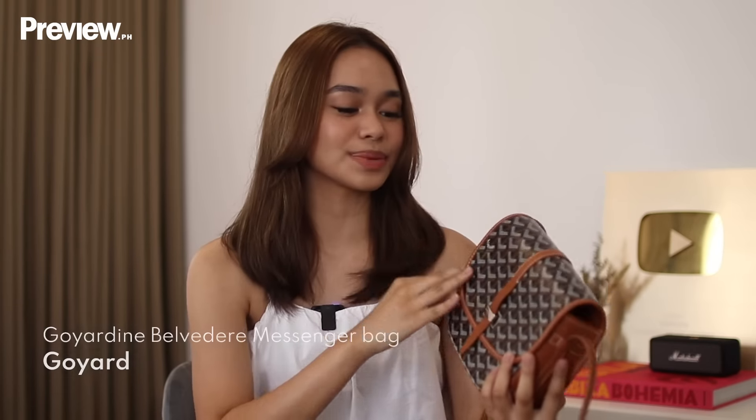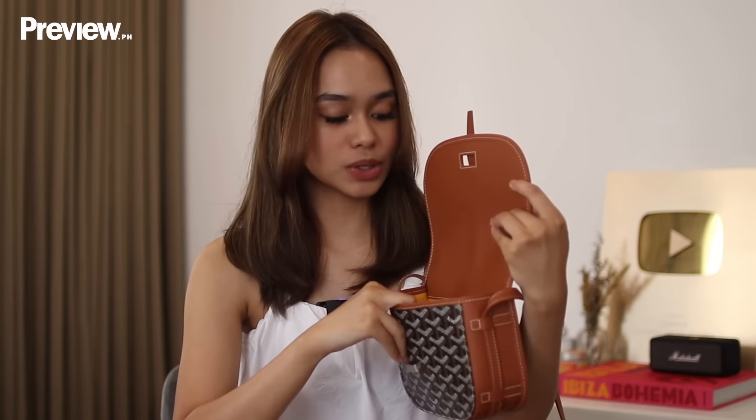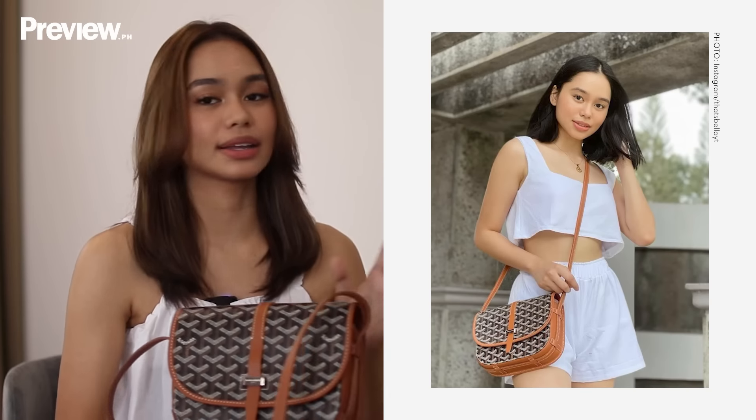Last but not the least is this Goyard Belvedere. I can actually fit a lot of things in here as well. It's like the wallet on chain, slightly bigger because I can also put my phone in here. And again, it matches a lot of my outfits. It's a sling bag — it actually matches my top right now. I like to use my sling bags whenever I just want to be hands-free. Especially when I'm vlogging, I like to wear a sling bag rather than carrying a handbag so it wouldn't be a hassle. I like to use this whenever I'm wearing like an all-white outfit or a black and white outfit, which I always wear.